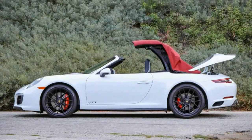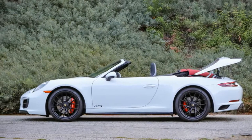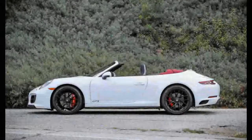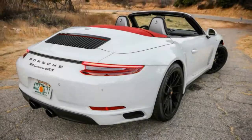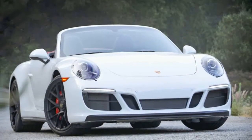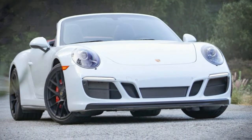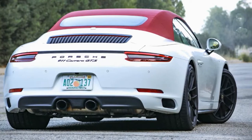Having tested so many different 2017 911s thus far, we were a bit surprised that even with the $2,090 rear-wheel steering, the $3,850 black leather and Alcantara interior package, $420 auto-dimming mirrors, and $690 heated front seats, the $143,120 as-tested price of this GTS was nearly $1,700 less than the aforementioned rear-drive, PDK-equipped Carrera S Cabriolet we tested earlier this year.